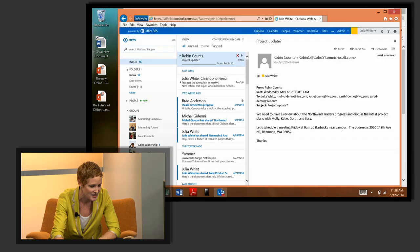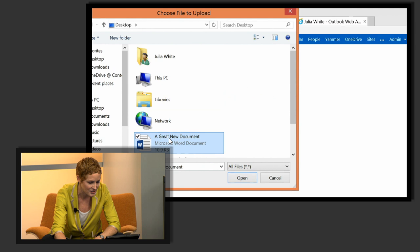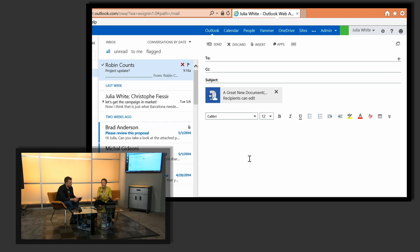I create a new email and go to insert an attachment — same thing I've done for many years. I attach that document, but now instead of just attaching it, it gives me a choice: I can upload it to OneDrive for Business and share it as a link, or send it as an attachment. I'll make the right choice and upload it. It looks just like an attachment I'm familiar with, but it's actually loaded to OneDrive for Business and anyone I put in the To line has access to it — permissioning is handled automatically. It is literally easier to do this than to just send an attachment.